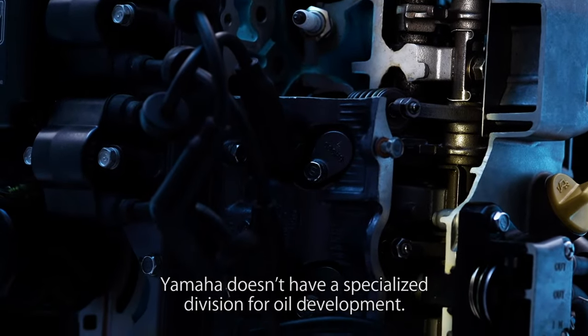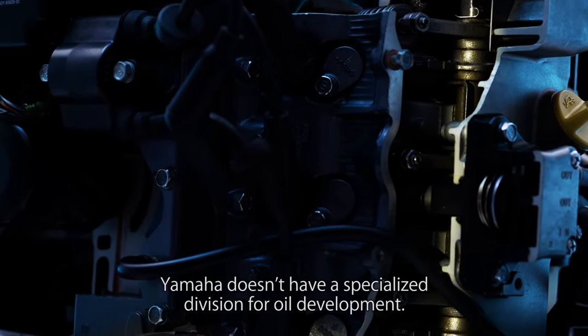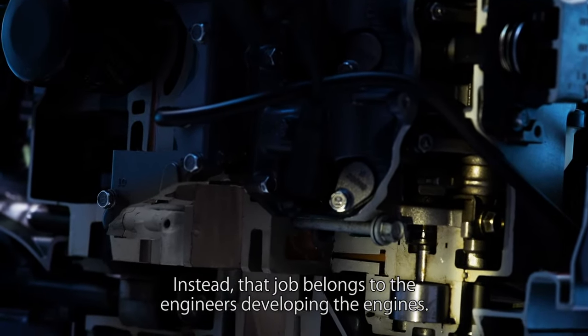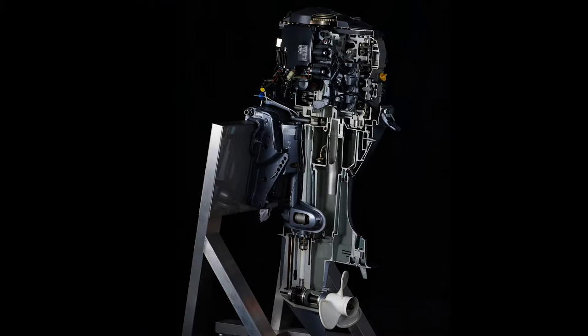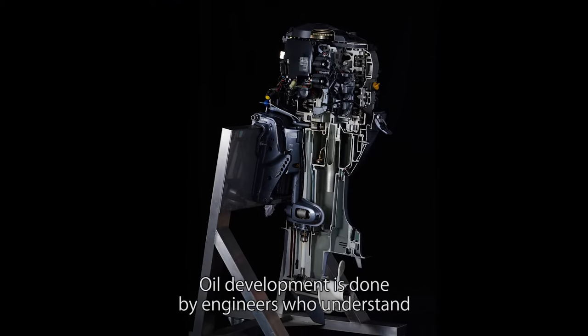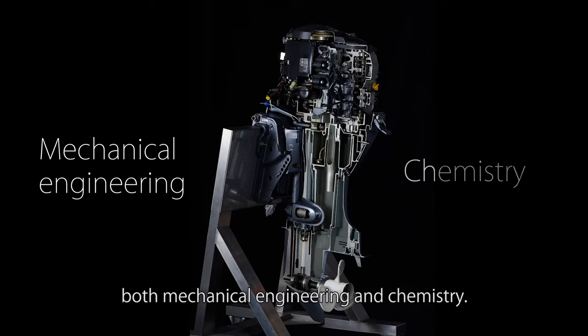Yamaha doesn't have a specialized division for oil development. Instead, that job belongs to the engineers developing the engines. Oil development is done by engineers who understand both mechanical engineering and chemistry.